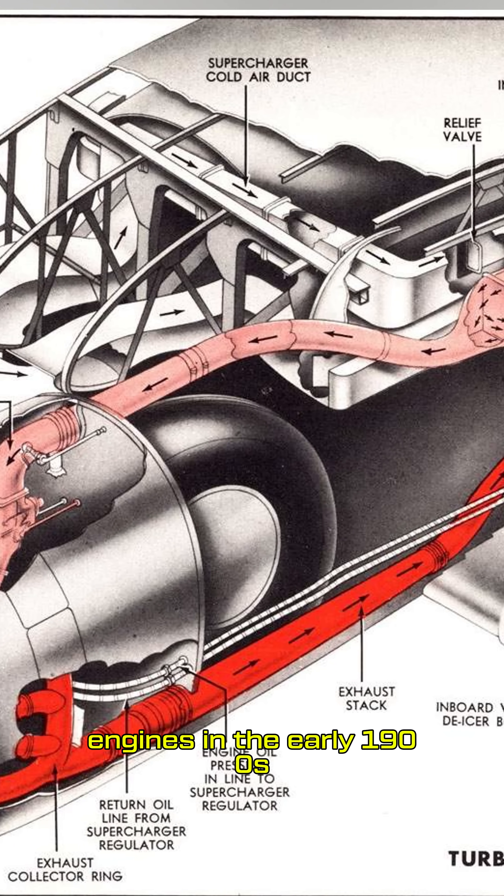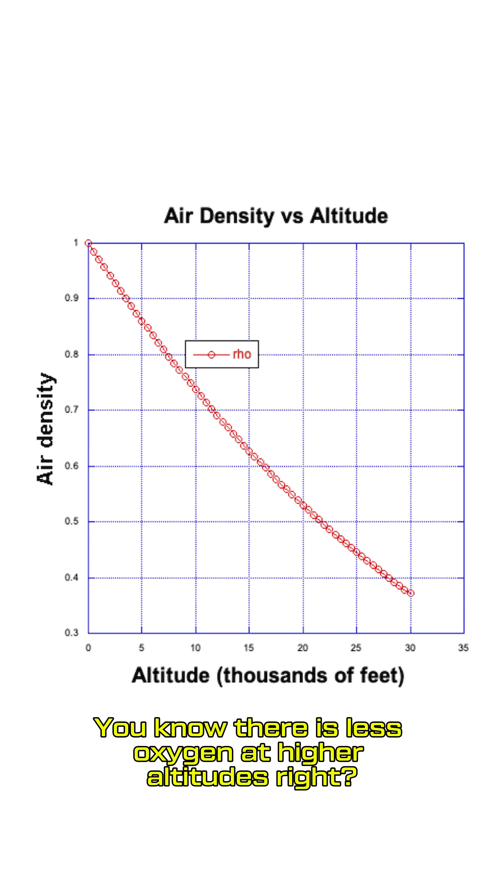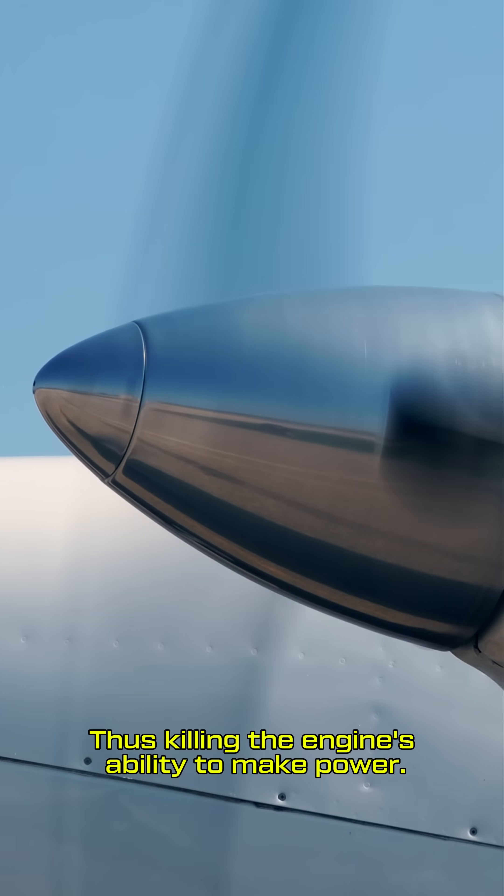Some of the first superchargers were used on aircraft engines in the early 1900s to compensate for lower air density at high altitudes. You know there is less oxygen at higher altitudes, right? Thus killing the engine's ability to make power.